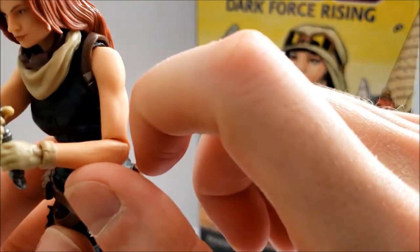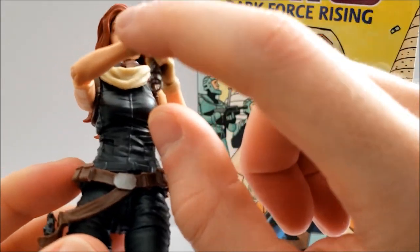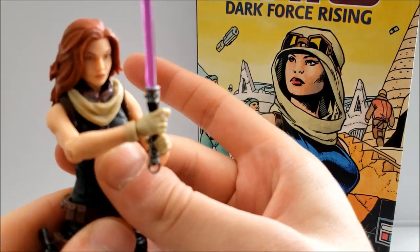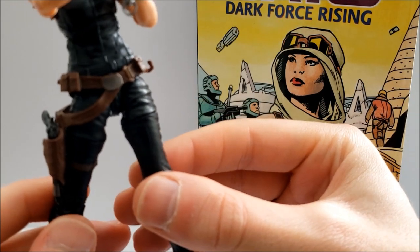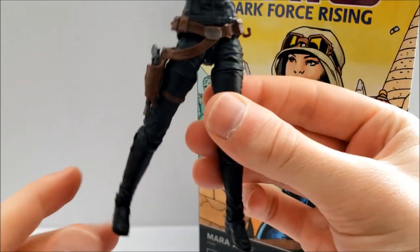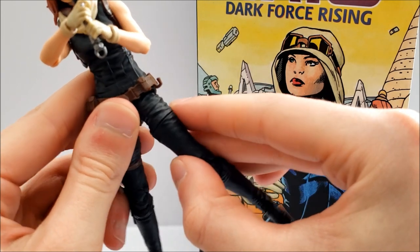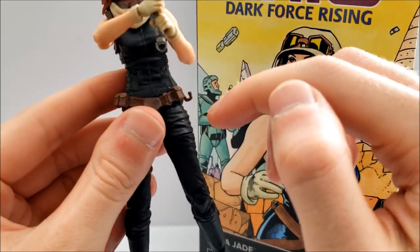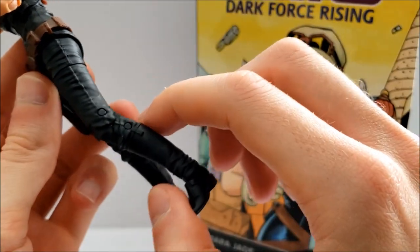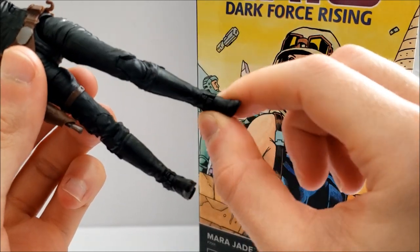She has hinge shoulders with pretty good range of motion, hinged elbows that go a little past 90 degrees, and hinge wrists — one goes up and down and the other goes in and out. There's a good joint at the torso. She is reusing a lot of parts from the Jaina Solo action figure, similar to Dr. Aphra in this wave. She also has hinge hips, swivel thighs, double-hinged knees, and rocker ankles.